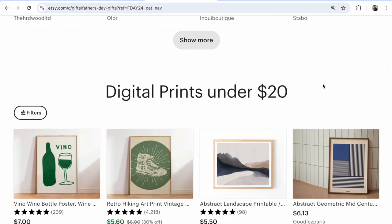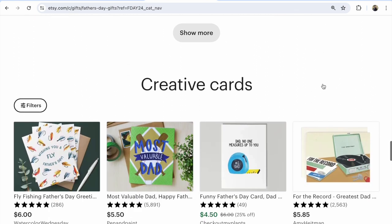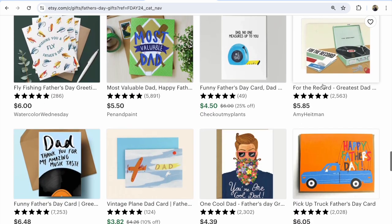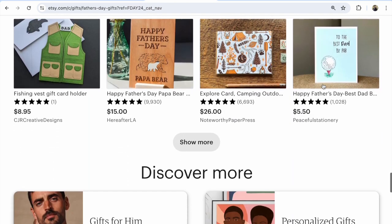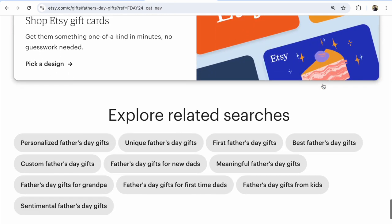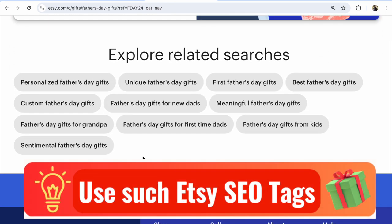Number three: prints under $20. Creative cards I saw from $2.50 to $26. So many important keywords and Etsy tags — they are very long. You can use these keywords in your Etsy title and Etsy listing description.